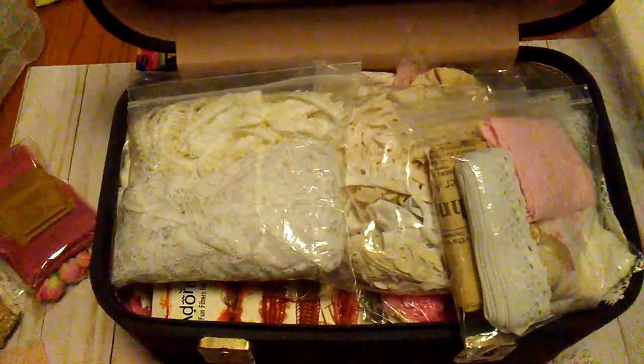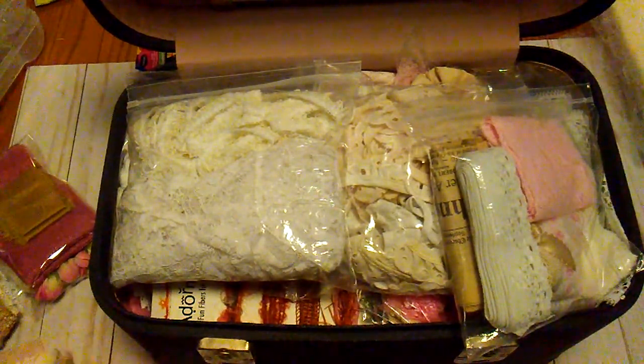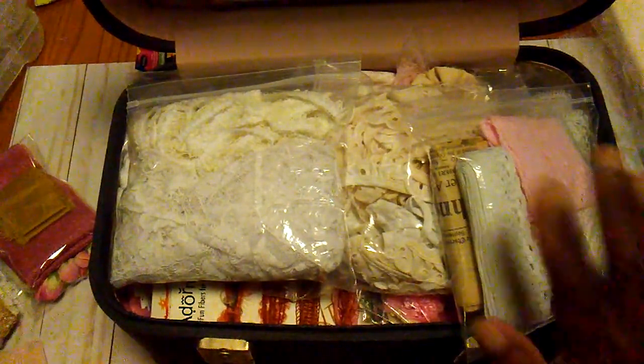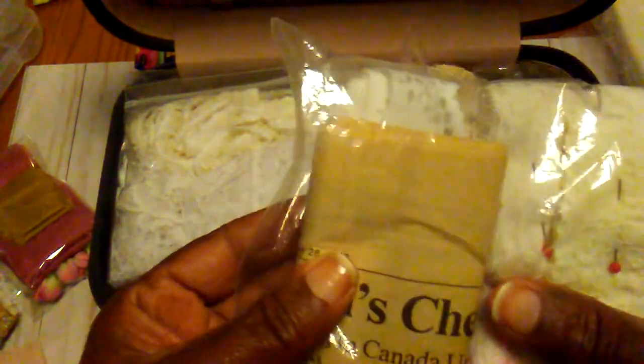Hello everybody, it's Rhonda and I have another vintage piece of luggage that I'm going to go through. This is like a little cosmetic train case that I found at a yard sale. There was stuff in here and I am going to try to start going through my things and downsizing a little bit. In this one were some different laces, and there was a newspaper from 1988.